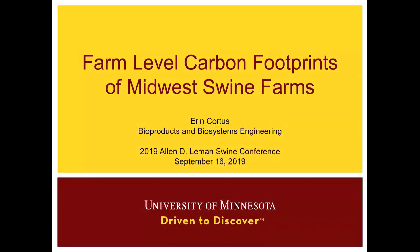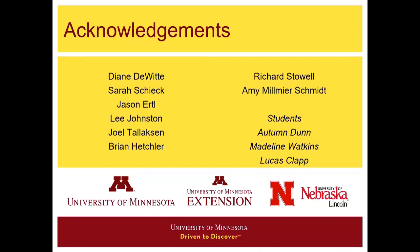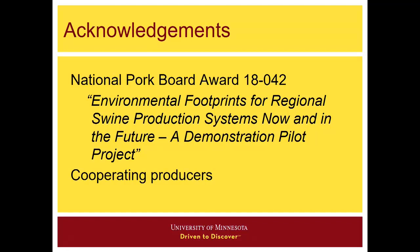Building off of what Craig presented, we're going to take a different scope and look at carbon footprints from the farm scale. We'll talk about a project we've been working on between the University of Minnesota and the University of Nebraska-Lincoln. It's a pretty big team, a lot of us are engineers, and we had a couple of students help us along the way. The project is a demonstration pilot project looking at environmental footprints for regional swine production systems now and in the future.